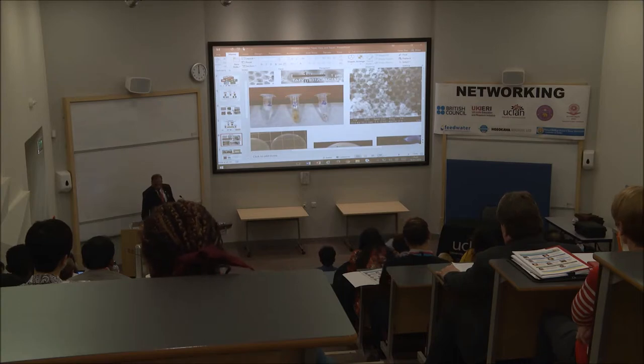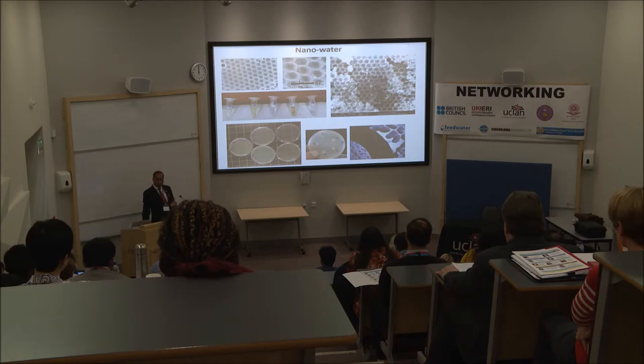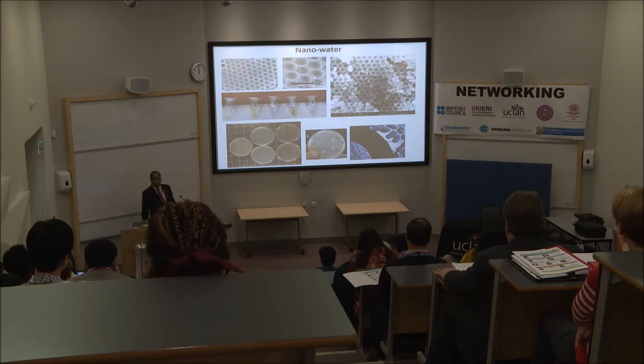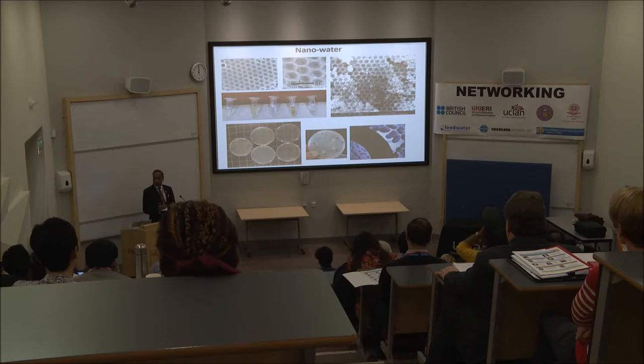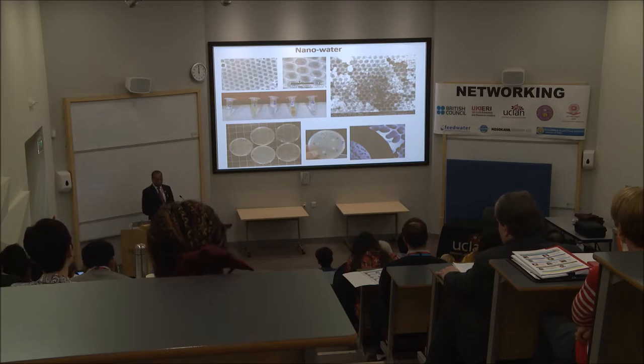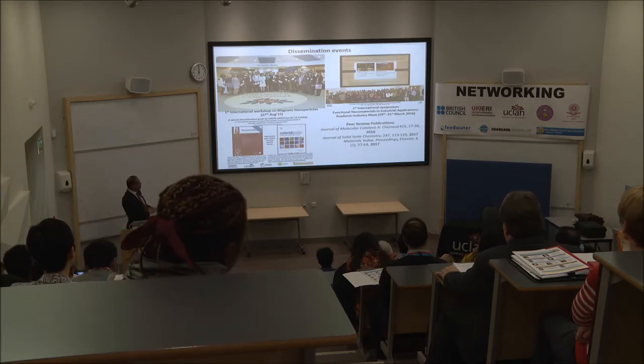These materials have also been tested for antimicrobial performance because silver nanoparticles are embedded in them. We worked with the microbiology department and found these materials are very powerful for resisting microbial growth. You can see different materials at different concentrations — in collaboration with Professor Glyn Martin, it was shown that this material actually inhibits the growth of E. coli in water, which is a waterborne microorganism present in water.